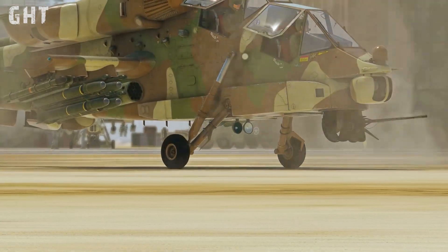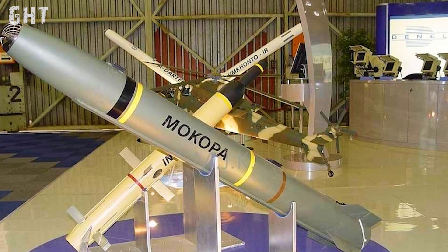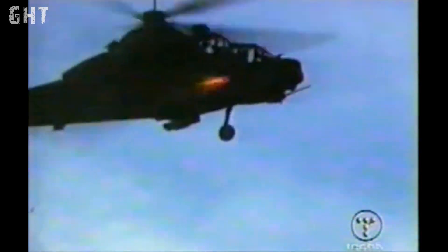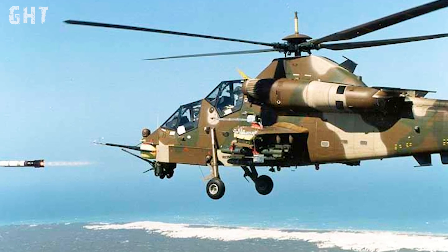The Rui Valk uses the Mokopa, or Black Mamba, a long-range precision-guided anti-tank missile. The Mokopa can be launched in both lock-on before or after launch modes. It uses semi-active laser guidance and can carry a penetration, fragmentation, or anti-armor warhead. The Mokopa has a range above 8.5 kilometers and a circular error probable of 30 centimeters.